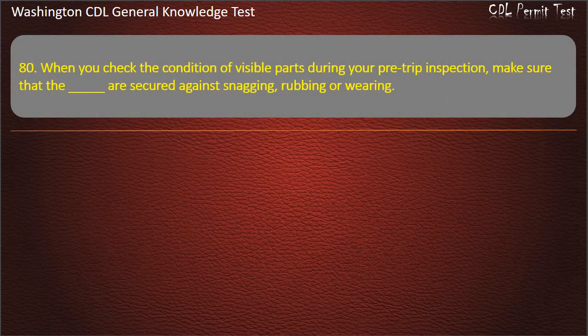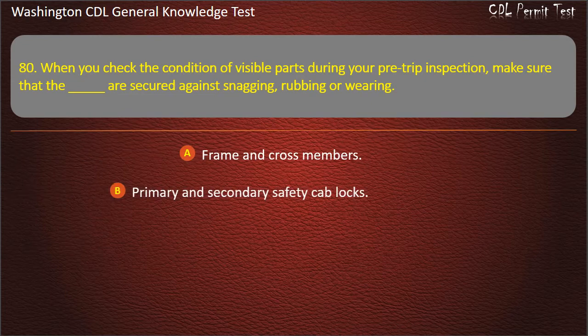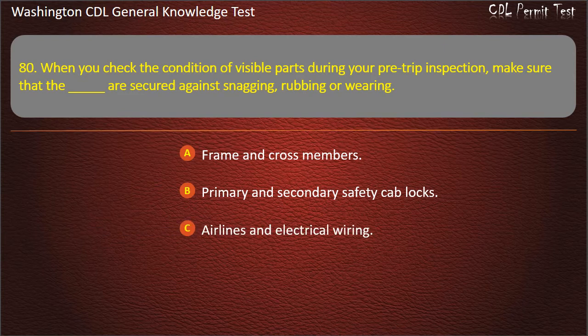Question 80. When you check the condition of visible parts during your pre-trip inspection, make sure that the airlines and electrical wiring are secured against snagging, rubbing, or wearing. Frame and cross members; Primary and secondary safety cab locks; Airlines and electrical wiring.